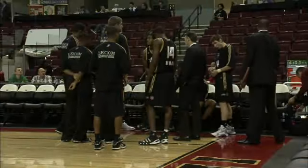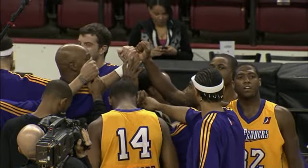Game 2 on Thursday in the NBA D-League Showcase, the Erie Bayhawks taking on the Los Angeles Defenders.